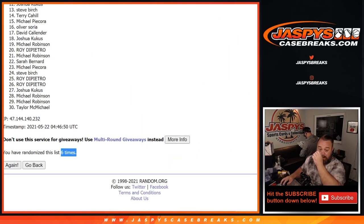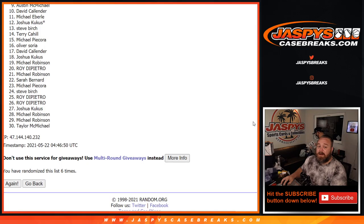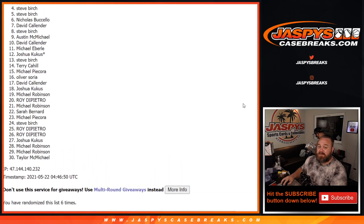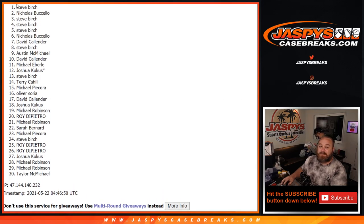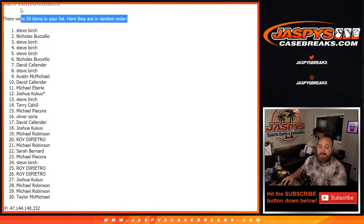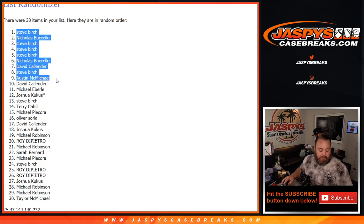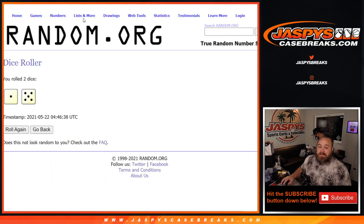So from spots 10 down to 30, thank you guys very much for getting on the break. Hopefully I can do better for you next time. But special thank you and congratulations to Austin McMichael, Steve Birch, David Callender, Nicholas Buccello, Steve Birch, Steve Birch, Steve Birch, Nicholas Buccello, and Steve Birch. Steve ended up with five spots out of nine — not too bad. There you go, Steve. And Nicholas with a couple there too. Those are the top nine after six on the randomizer and six on the dice.